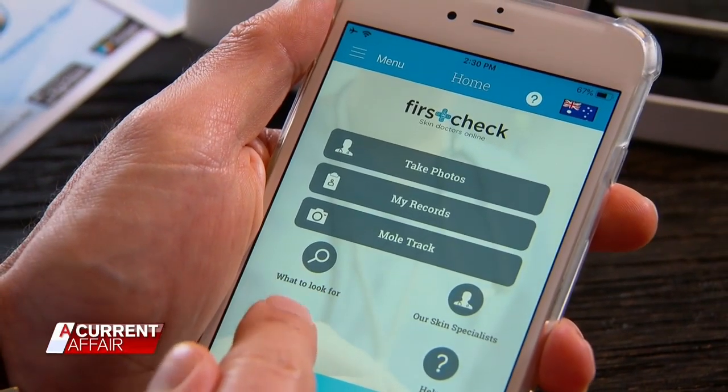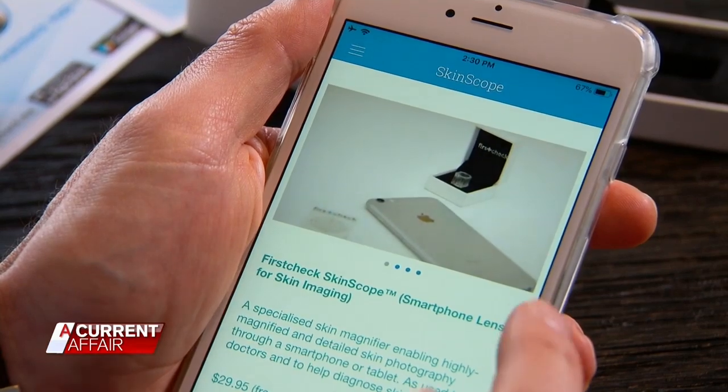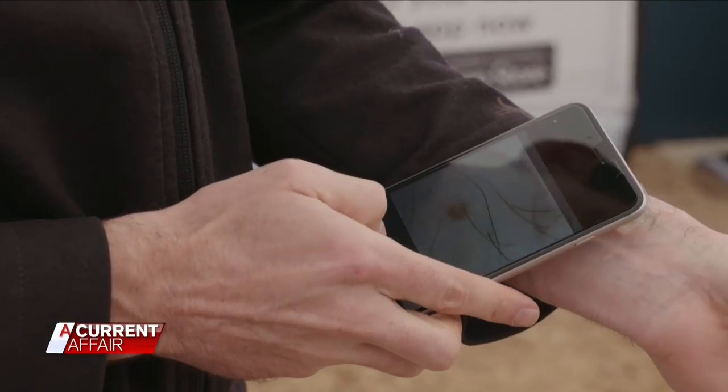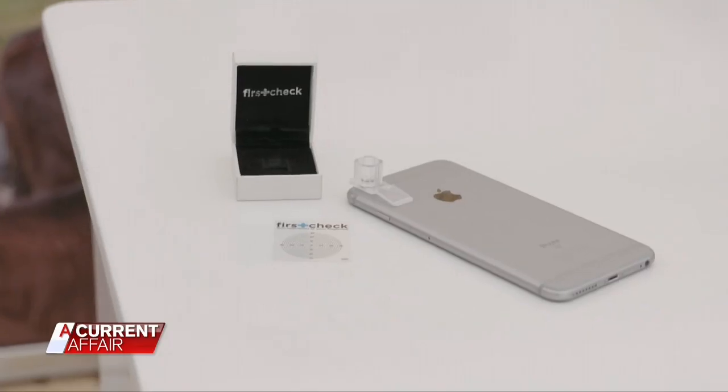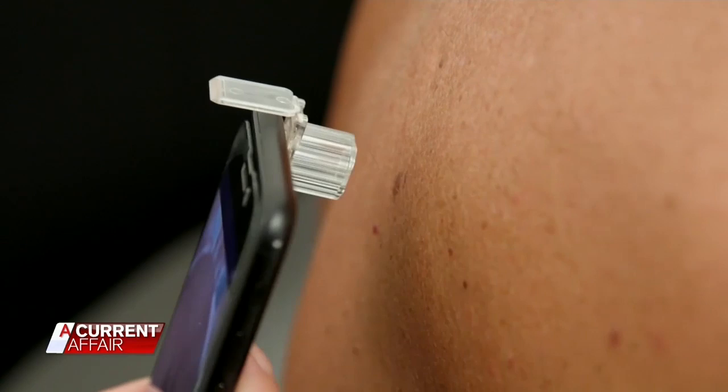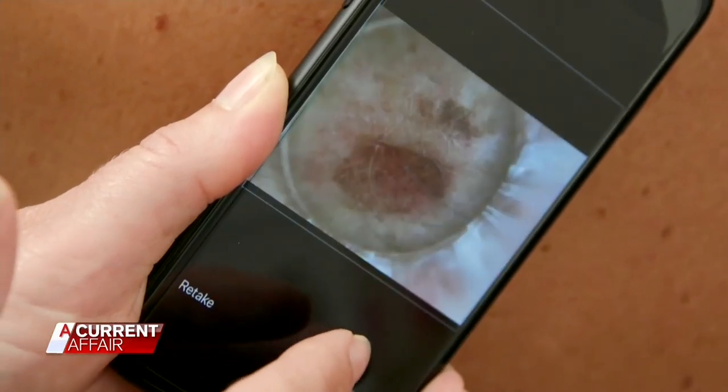Images of a small mole on my arm have just been sent to a registered doctor for analysis. Within 24 to 72 hours, I'll know if that mole is dangerous or not. While melanoma constitutes only 2% of skin cancer diagnoses, it accounts for up to 75% of skin cancer deaths, and it is by far the most deadly form of skin cancer.